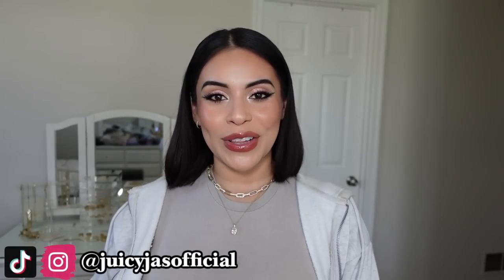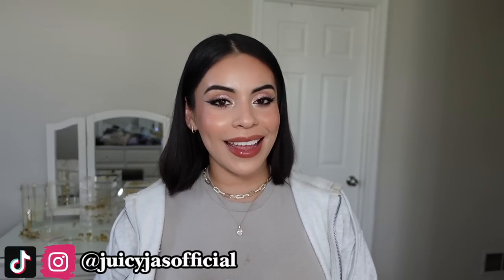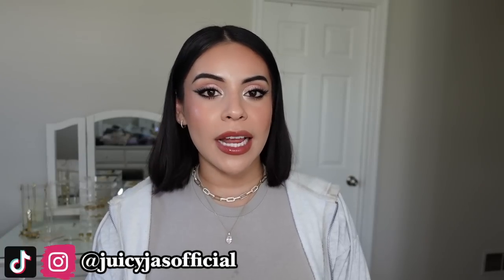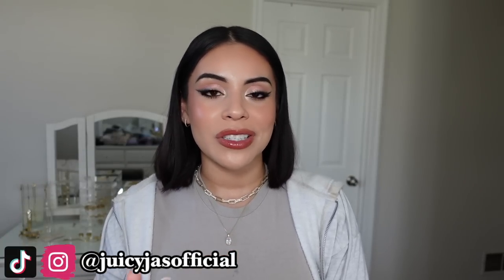Hi guys! Welcome back to another vlog. Today is Monday and it is time to prep for vacation. I leave on Wednesday and I have so many things to do, it's not even funny. I always tell myself I'm gonna give myself enough time, I'm not gonna procrastinate, and here I am once again. I just got done filming a video and I already have a stain on my shirt and makeup on my sweater — love that for me.